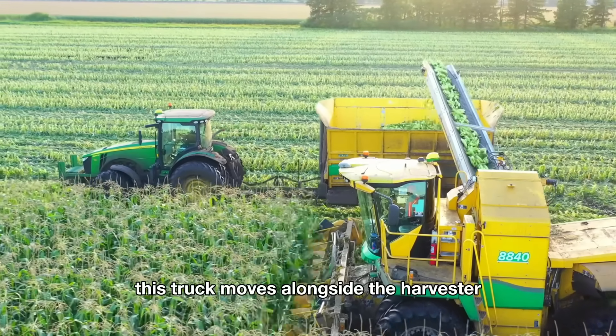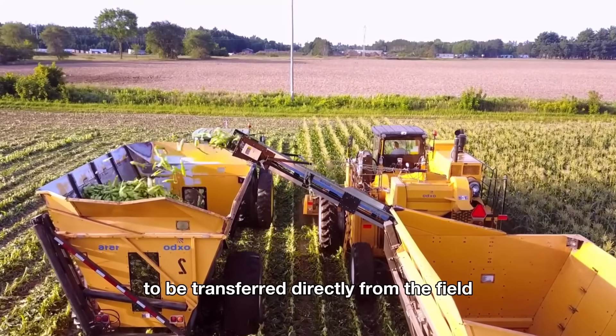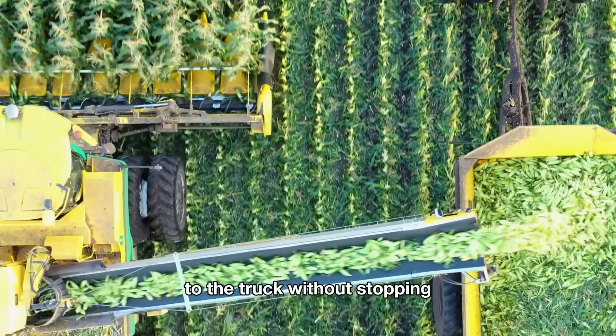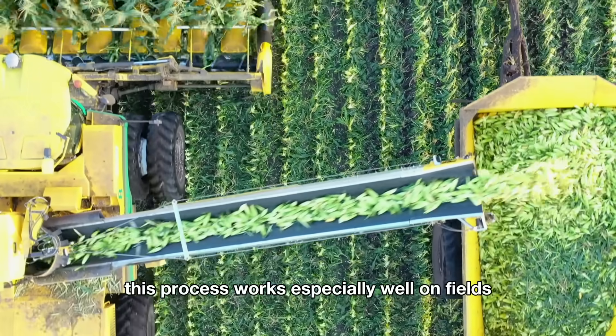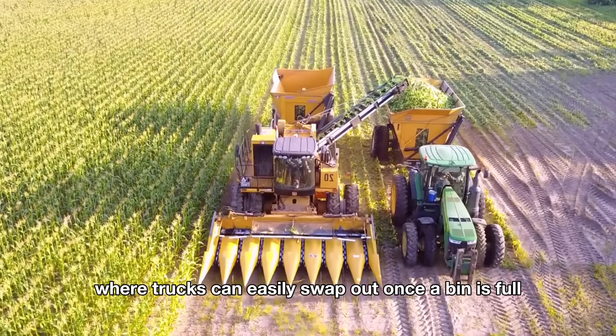This truck moves alongside the harvester, allowing the cobs to be transferred directly from the field to the truck without stopping. This process works especially well on fields near collection areas, where trucks can easily swap out once a bin is full.